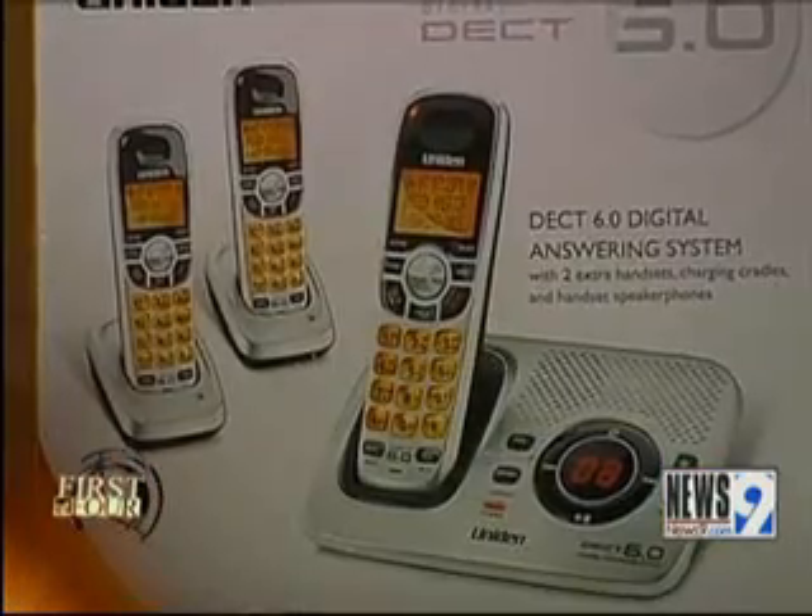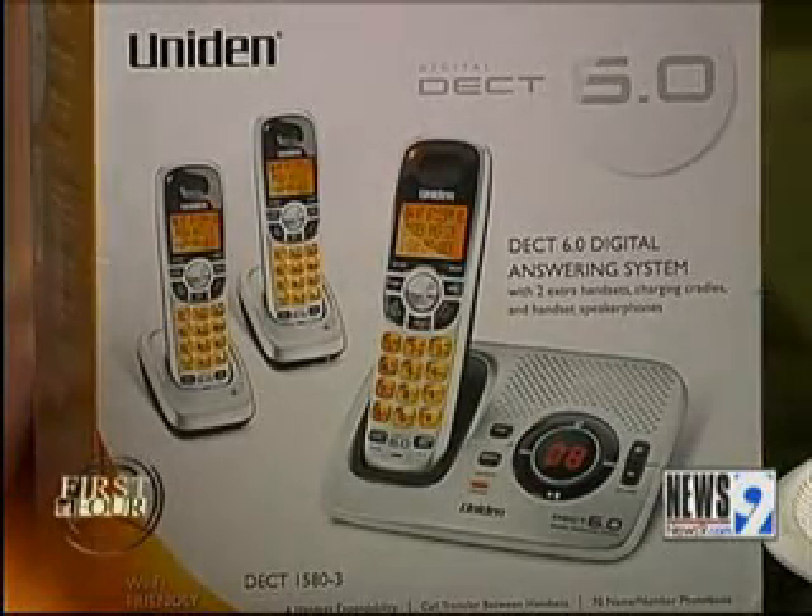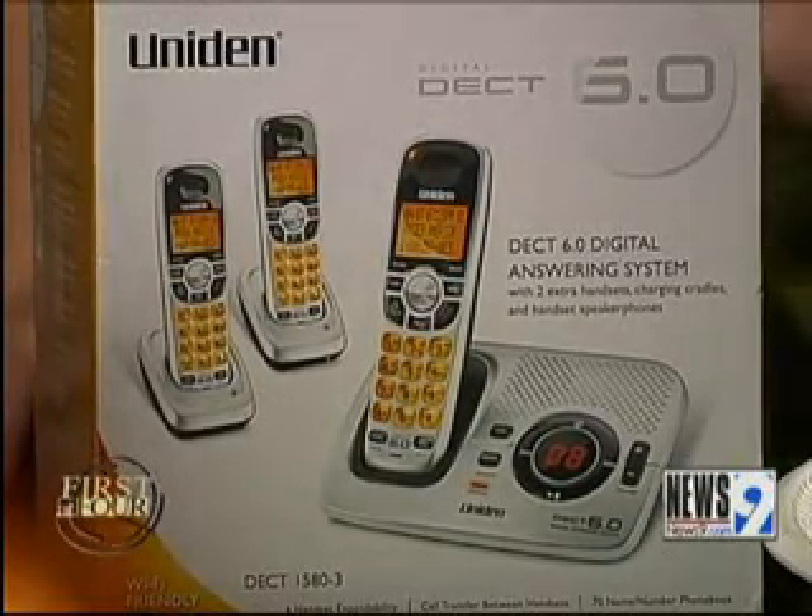Hi, I'm money-saving queen Sarah Rowe, and I am all about the Staples Rewards Program. Look at this. This phone, which is usually $79.99, I got it for free. In fact, it was better than free because they paid me to shop.